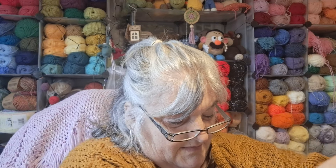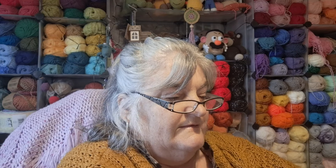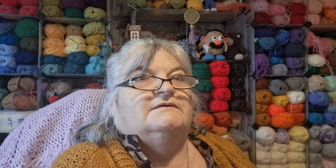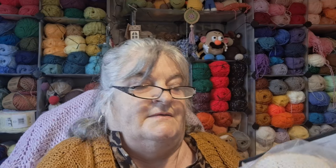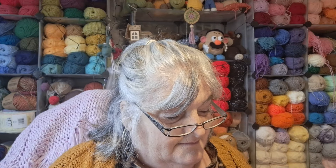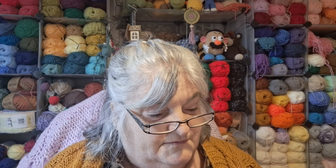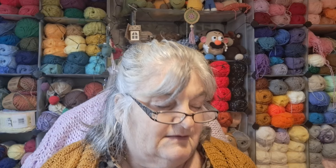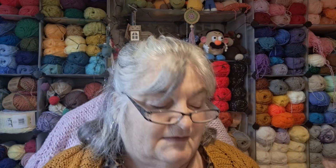I'm using a 4mm hook. I just started it because it's going to be for Hope's birthday at the end of September, but I thought I'd best get it done so she could be wearing it before her birthday while we could still have a few warm days.